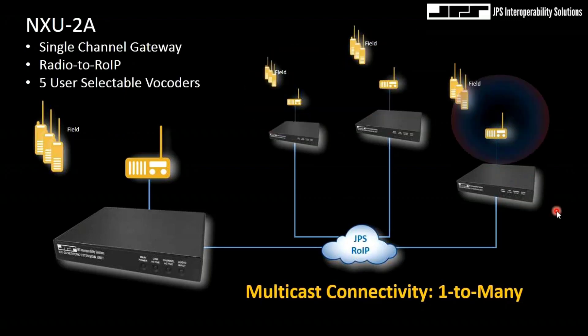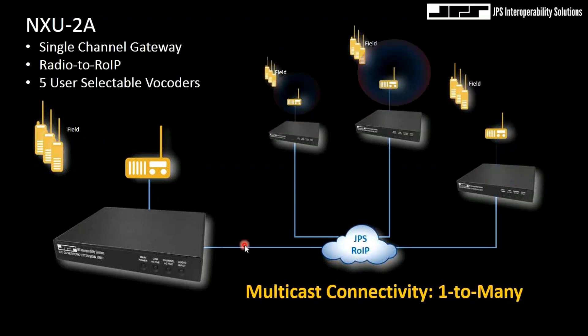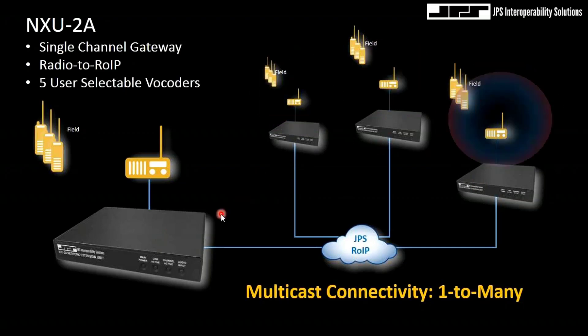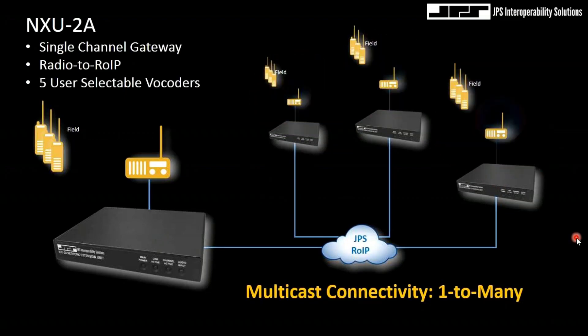Our customers do use these devices over the internet, but if your network can support internet group multicast protocol, multicast will work. This is really a distributed digital backplane — lots of flexibility. As long as the network is in play, I can use a 13 kilobit vocoder and share communications over vast networks.